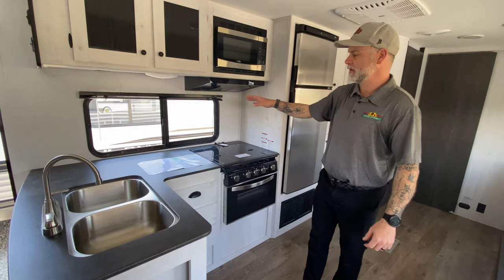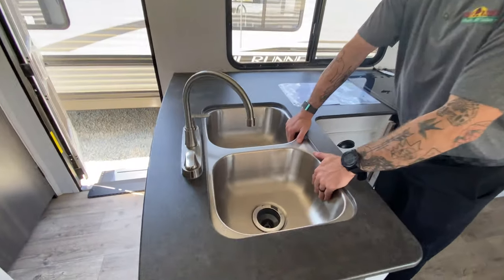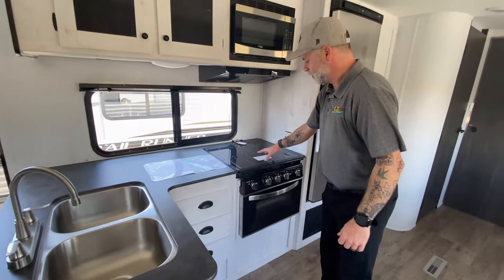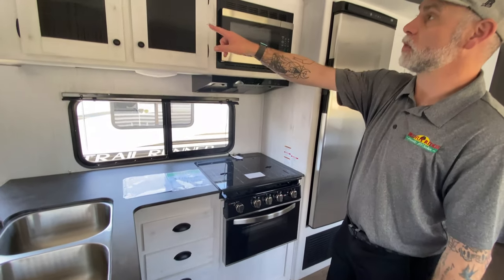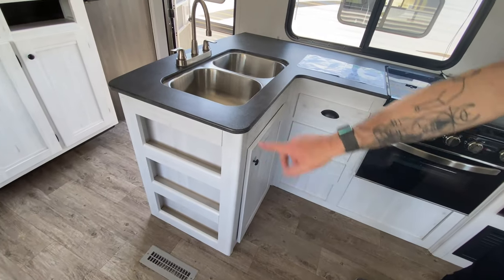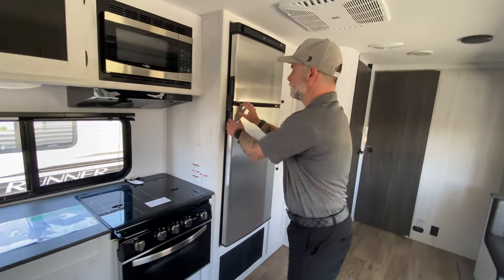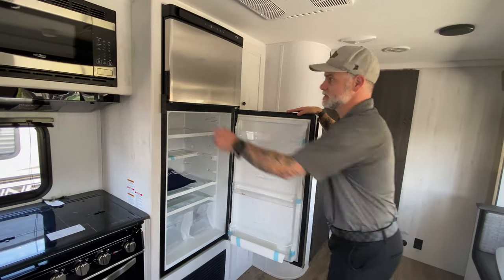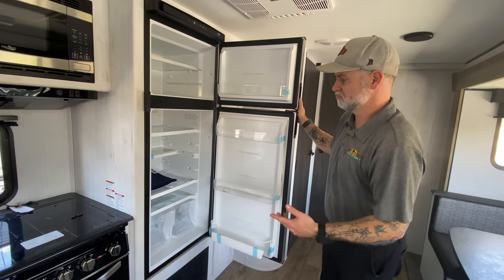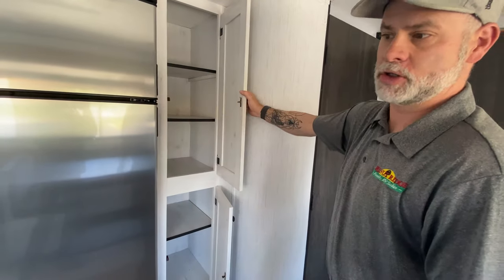I want to focus on the kitchen area. You've got a large L-shaped kitchen area with 50-50 stainless steel sinks — plenty of room to do dishes, a lot of countertop prep space, and a three-burner stove. You have storage up above as well as down below and on the side for spices or whatever you want. Stainless steel microwave, stainless steel refrigerator — it's actually a very nice size, so you're not going to have an issue camping for a week. Pack plenty of groceries in there. You do have some additional storage on the side for dried goods.